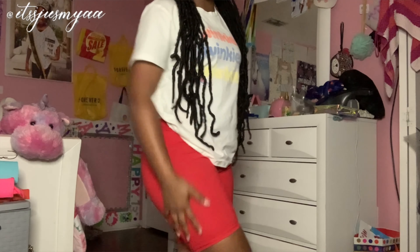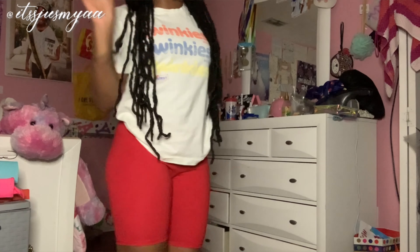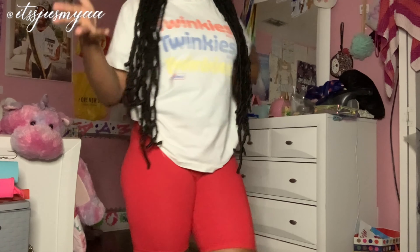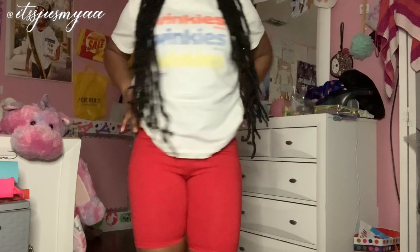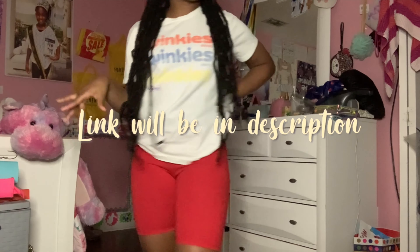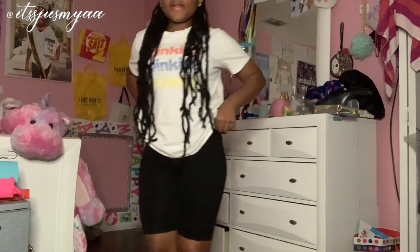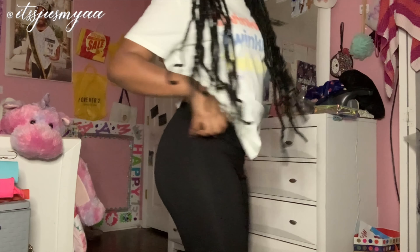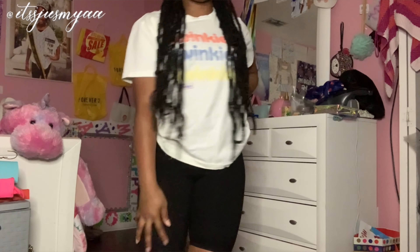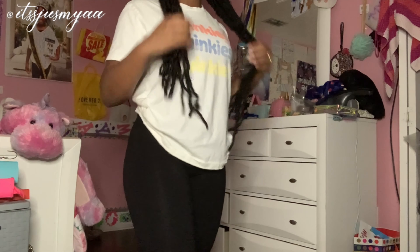Next, these are the red ones — these are a different material from the rest. This is the back, this is the front. They're not as see-through, just a little bit, but y'all already know how to fix that. These are really really pretty, and they're from Walmart online, so you gotta order them. And these are the black shorts — they're nice and not see-through, same material as the red ones. Really, really nice.